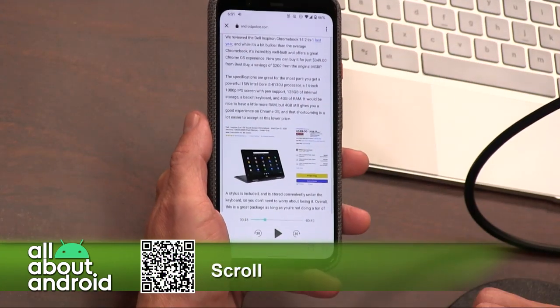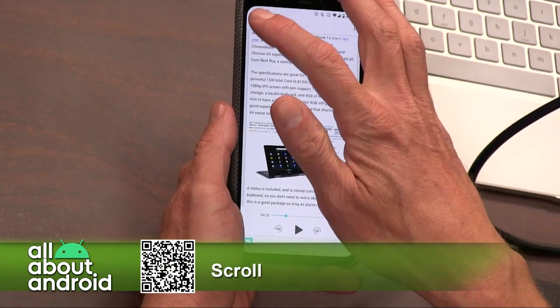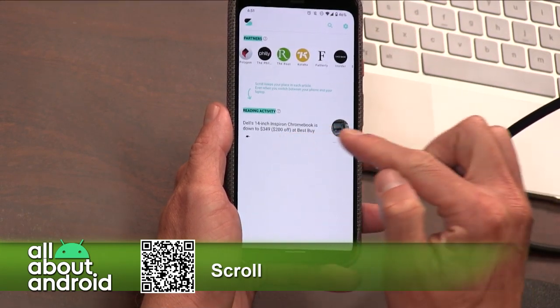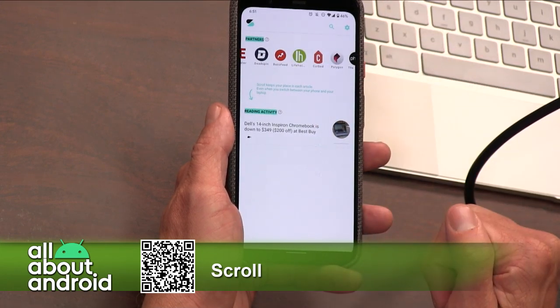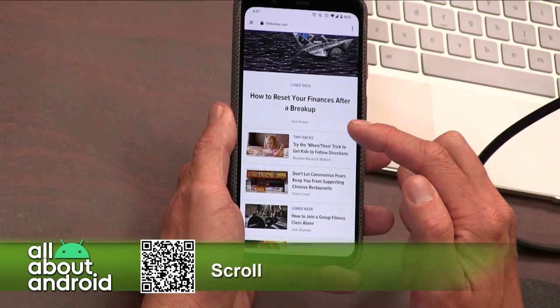It keeps track of your reading history on all of these sites, and it's doing that technically so it knows how much to pay each site you're going to. But it can also just be a handy way to see what you've read. It also keeps track of where you were in an article if you're using the reading feature, so you can jump back in later if you didn't finish something.